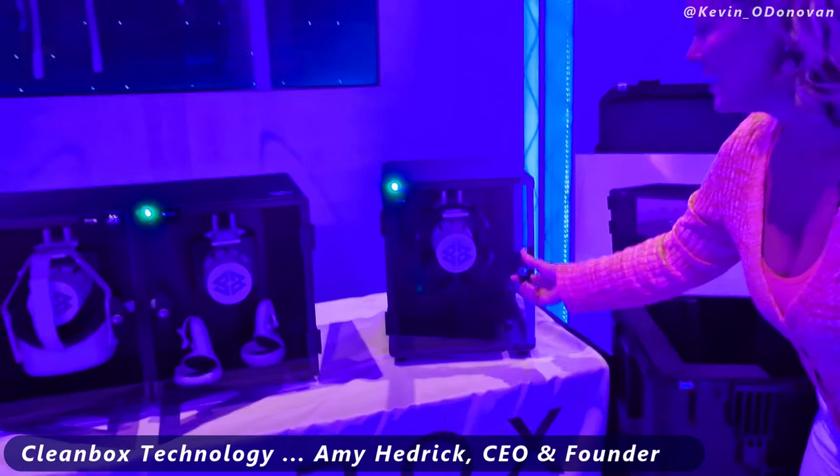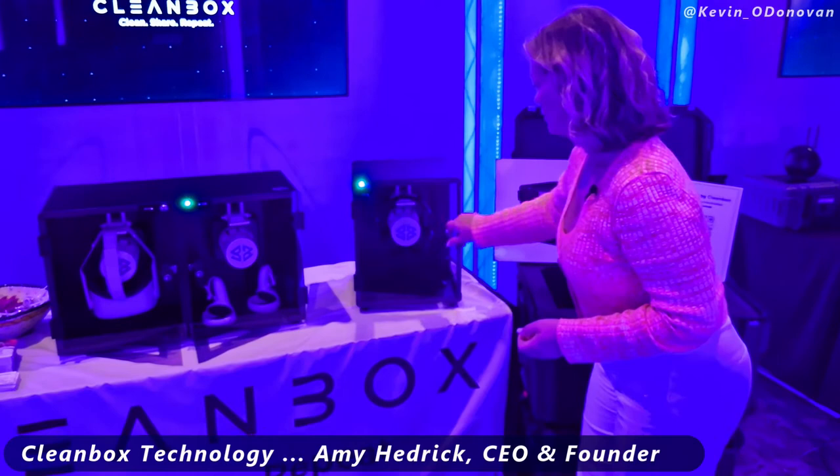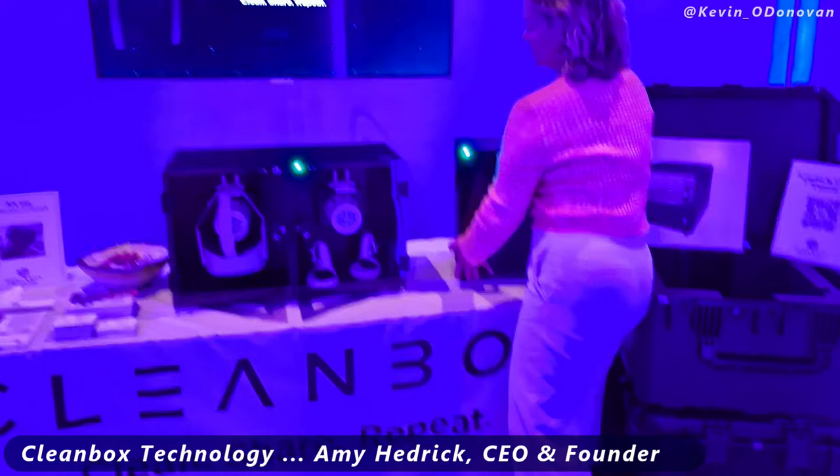And then we have our CX-1 unit, which is our first product to market for a single headset. Again, a VR headset, earphones, Bose — anything that's worn on your face: pilot masks, anything on your head or face. Close the door, push the button, 60-second countdown.